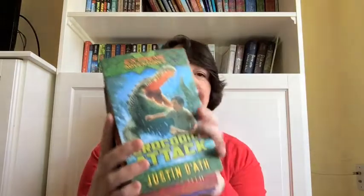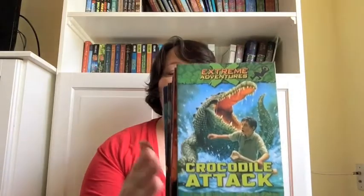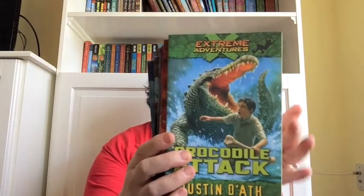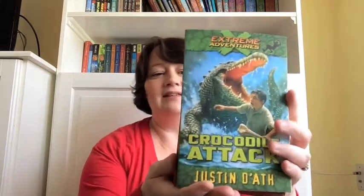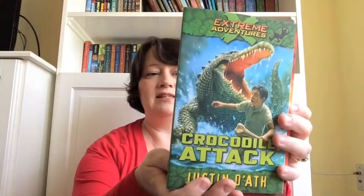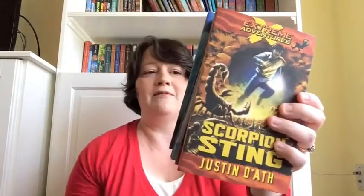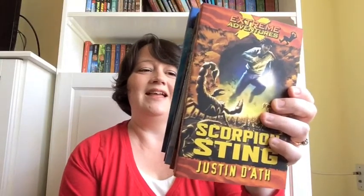One last series is our Extreme Adventure series. These are $4.99 each, or if you buy them in a set, they come out to be about $4.50 each. They're crazy action-packed. My son says that Sam Fox, the main character, almost dies in every chapter — which is true. And my other son says they're kind of like A Series of Unfortunate Events mixed with Bear Grylls or Survivorman. My boys love reading it aloud and they never want to stop at one chapter.